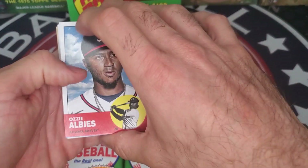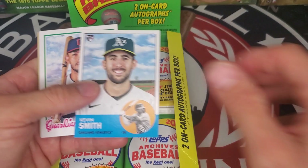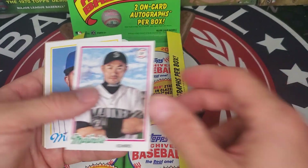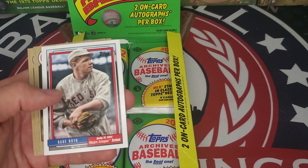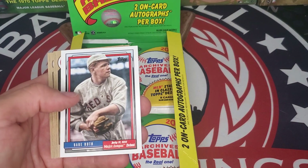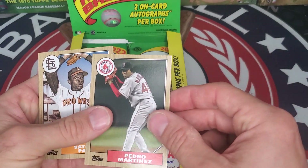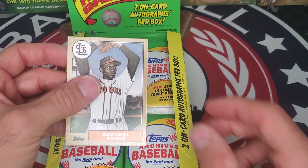No autographs yet, but let's see what we have. Ozzie Albies, Kevin Smith, Gabriel Arias, Ichiro, Francisco Lindor, Babe Ruth — interesting Major League debut card — Pedro Martinez, and Satchel Paige. Always lovely to get a Satchel Paige card.